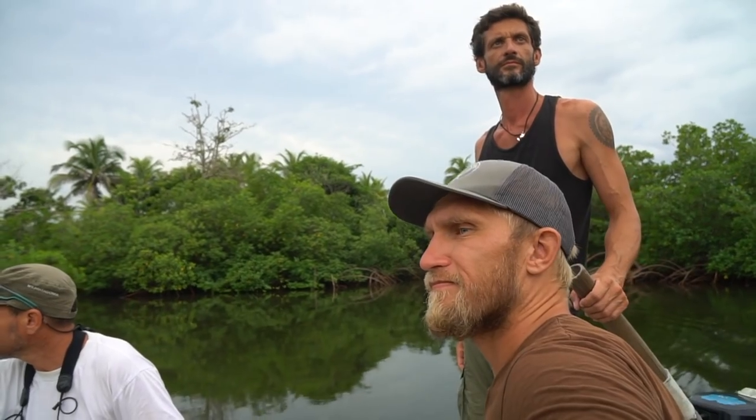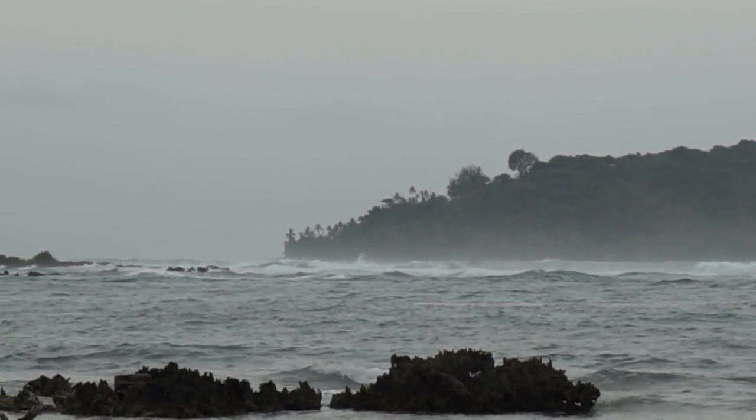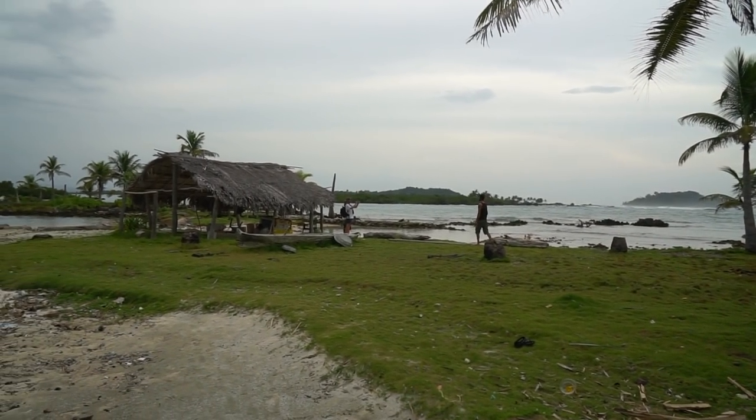We were anchored at the uninhabited island Sulidup, surrounded by mangroves and tiny islands, exploring the area. Luckily there was some wind keeping the no-see-ums away. We made a fire on the beach — it was cool and really nice, but sadly the beach was full of trash. It's not only from the villages; it's coming from the whole Caribbean Sea. This is the end station, so a lot of the trash that people throw in the water across the whole Caribbean Basin ends up here on the beaches of Panama.